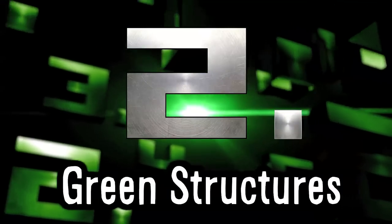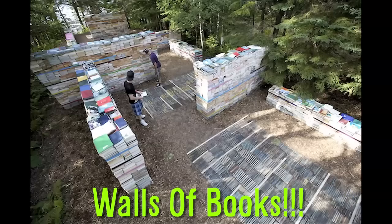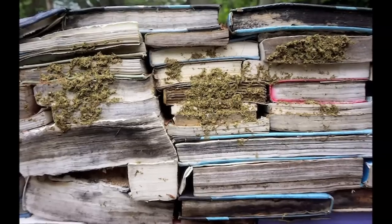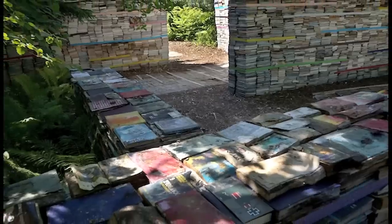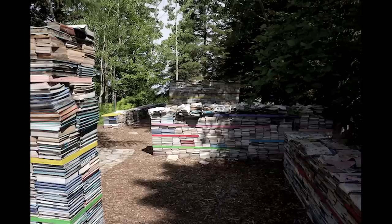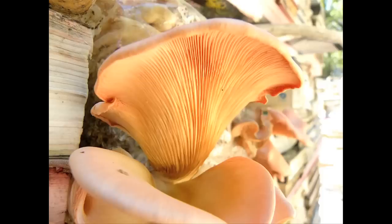2 Green Structures. Located in Quebec, these walls and benches are made out of hundreds of books. They hope for the structure to slowly become absorbed by the surrounding forest, and in the two years since its creation, it has already seen giant mushrooms sprouting from the decaying books.